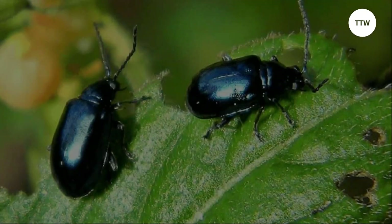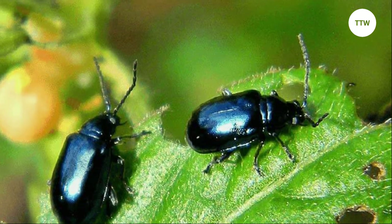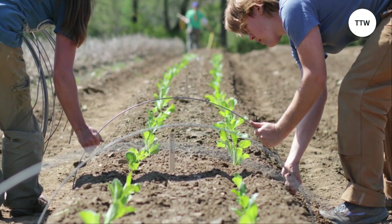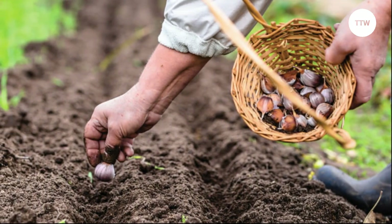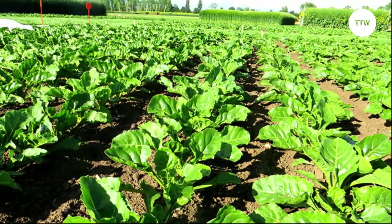How to prevent. Preventing pest infestation is essential because it helps you avoid the cost and time involved in control. The first measure is planting crops in areas less prone to flea beetle damage and using floating row covers to protect seedlings. You can also practice crop rotation, planting different crops in different locations each year to break the flea beetle lifecycle.